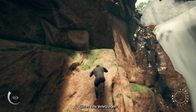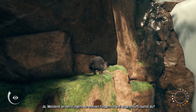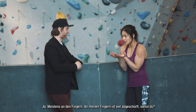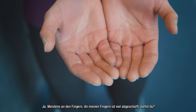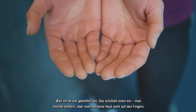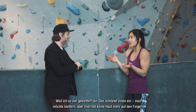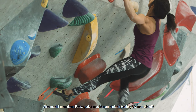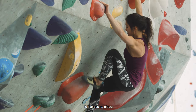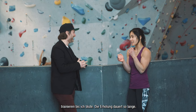The most common injuries are finger injuries. You can see my fingers — there's no skin in the middle of them right now because I've been climbing so much. Sometimes that limits you when you want to climb but don't have any skin left. I try never to train until I bleed because it takes so long to recover — but in a competition, that's fine, whatever.